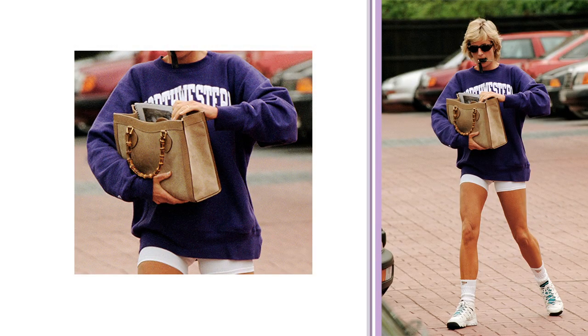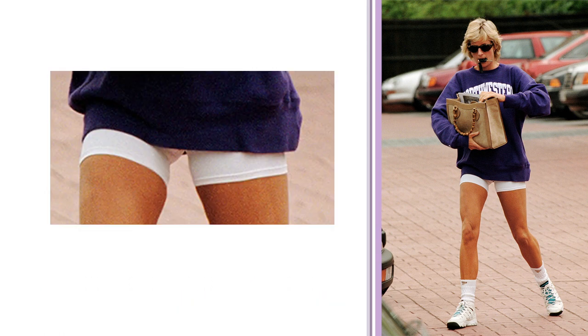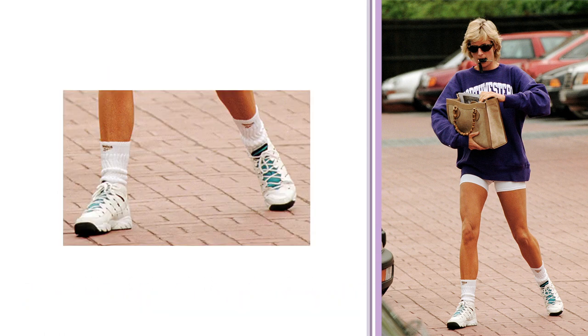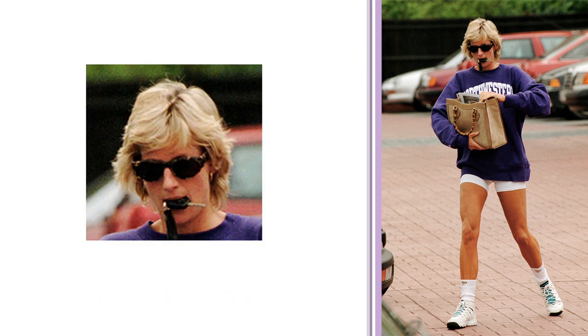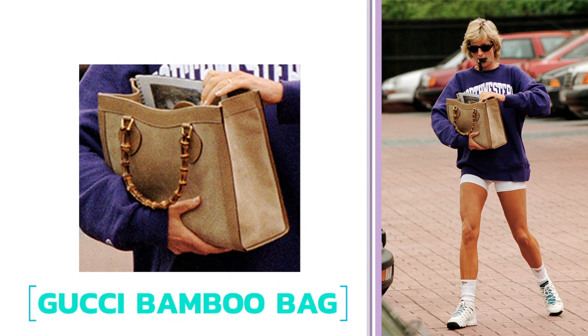First up, from my cryptic letter-guessing skills, I think she's wearing a Northwestern college sweater — not very British — followed by some ultra-trendy white biker shorts. She's got some Reebok socks and 90s tennis shoes, some cat-eye tortoiseshell shades,